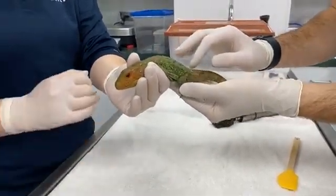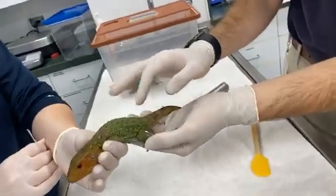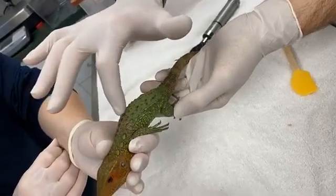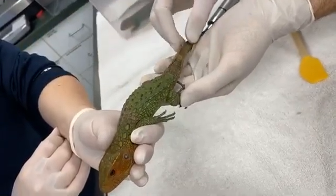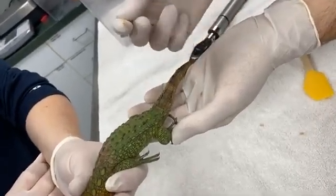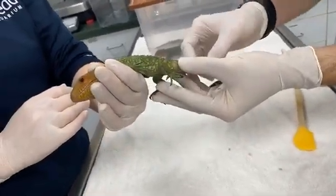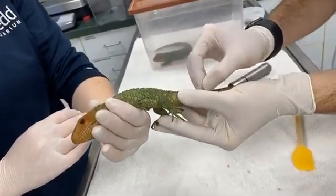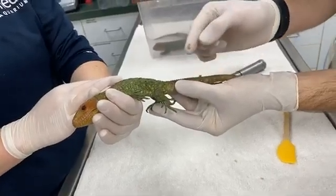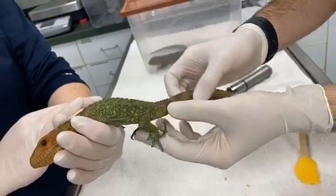Another thing to point out during the exam: some lizards shed in one whole piece like snakes, but caiman lizards shed in chunks. You can see here the pretty green coloration where it's fresh, and where it's more brown the skin is shedding. Down on the tail you can see more shedding as well — it just peels right off. We check the skin to make sure they're shedding properly and sometimes pick off a little bit to look underneath for any parasites or mites.